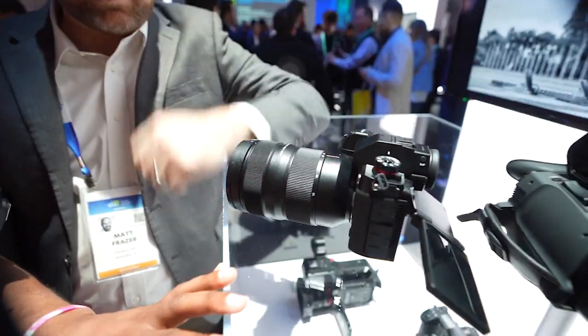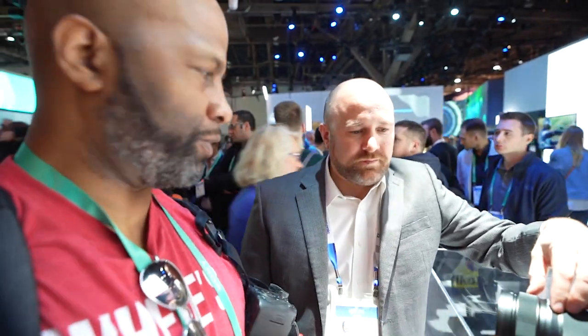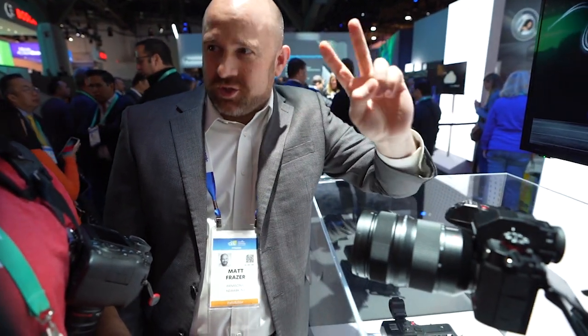That seems to be the way to go nowadays — it's all computational. The mount on this is the L-mount, part of an alliance with Leica, who developed the mount, and Sigma. So all cameras in the alliance work together with each other's lenses — a Sigma lens on this will behave as if it was built by Panasonic. By 2021 they expect to have 40 lenses for the system between Panasonic, Leica, and Sigma, which will make it one of the largest lens assortments in mirrorless.